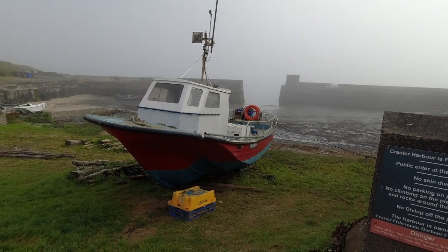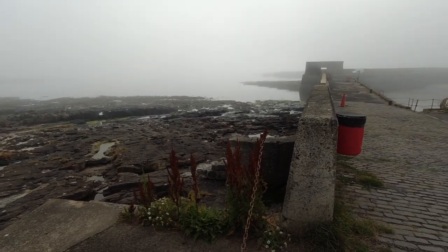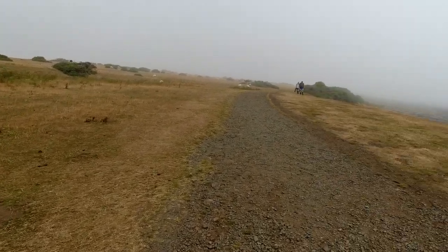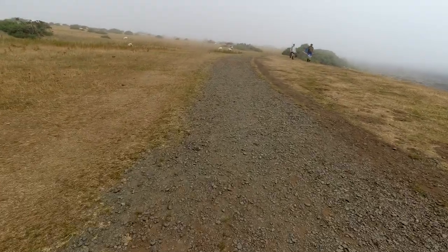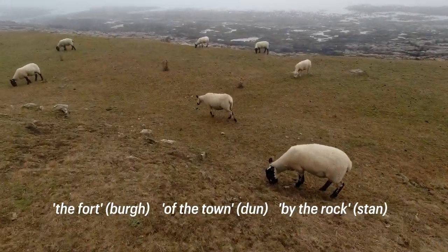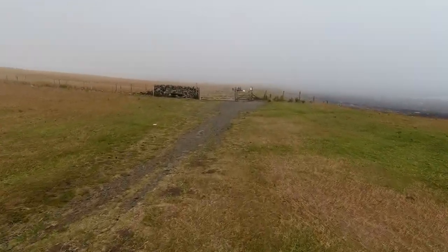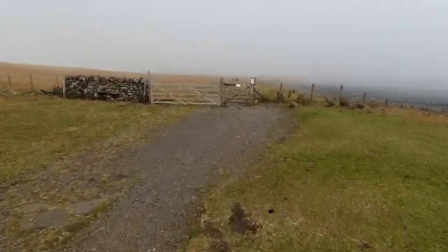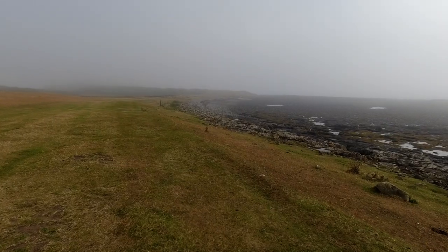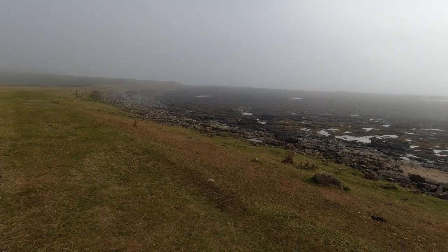Not sure what's up with the seagulls this morning. The promontory on which the castle was built was already named Dunstanburgh before construction began. The name means the fort of the town by the rock. This seems to suggest that occupation of the site began much earlier. Indeed, during works in the 1920s and 1930s, prehistoric and Roman pottery, Iron Age millstones, a Roman brooch, and hearths of the 1st century BC and 2nd century AD were found on the site.